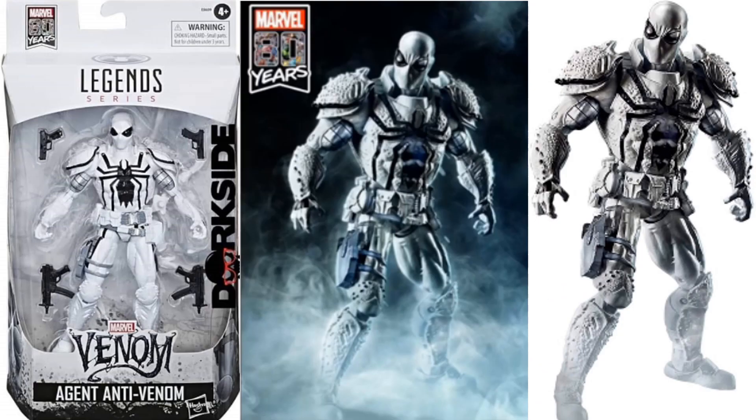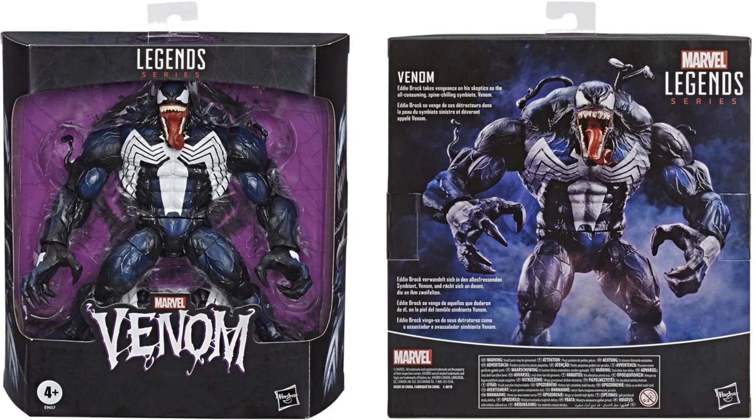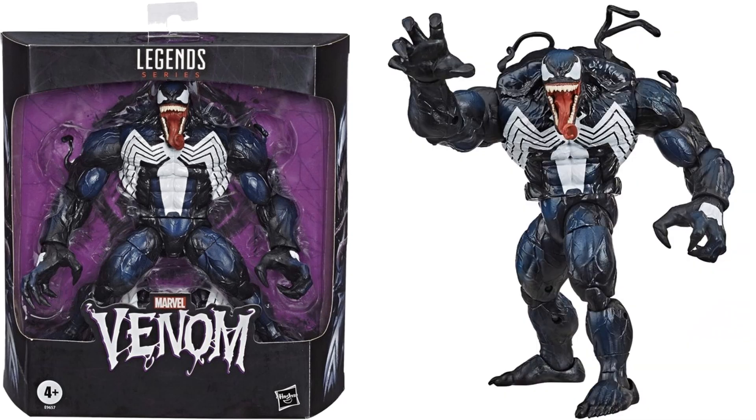Coming soon in 2019, you got the Agent Anti-Venom. And just announced for 2020, we're getting the Monster Venom re-released with a repaint, coming out as a Fan Challenge exclusive. He's going to come with more of a black wash than the purple wash that the original build-a-figure had.